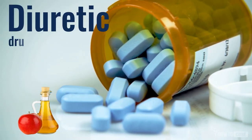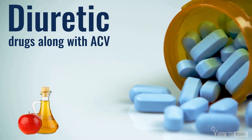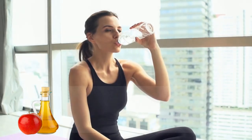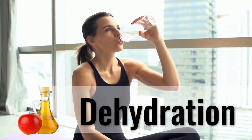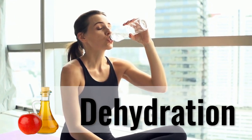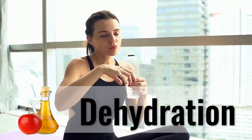Diuretics are often used to increase the urine production of the body. However, apple cider vinegar is a natural diuretic that has the same effect on the body, which leads to the body being devoid of water and essential minerals.